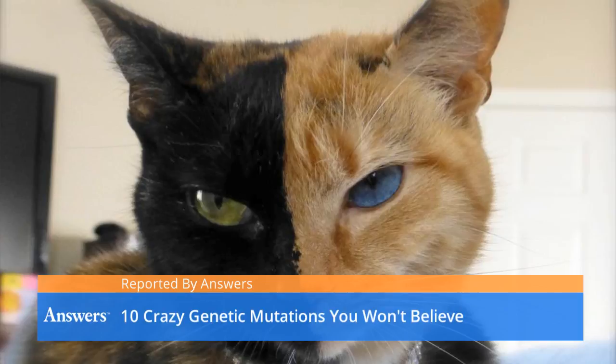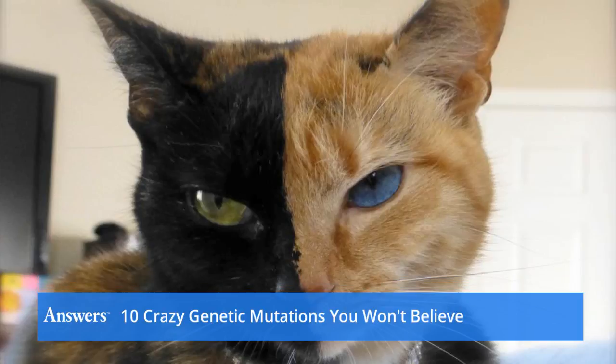10 crazy genetic mutations you won't believe. Nature is crazy and these naturally strange animals prove it.